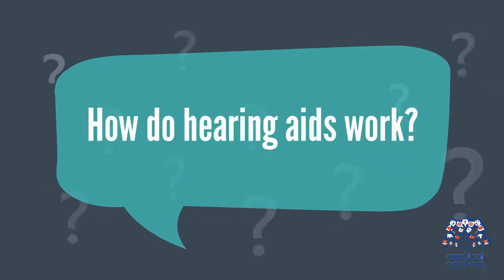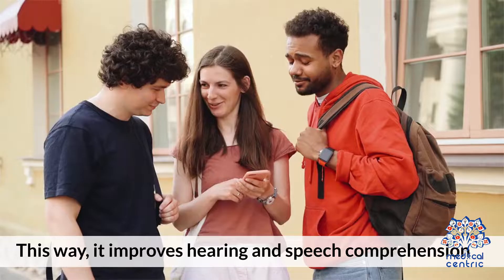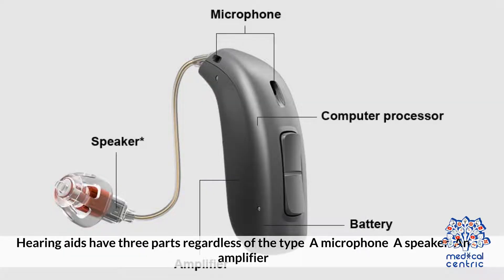How do hearing aids work? The device magnifies sound vibrations that enter the ear, which improves hearing and speech comprehension. Hearing aids have three parts regardless of the type: a microphone, a speaker, and an amplifier.